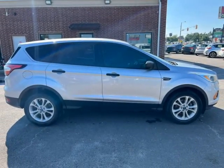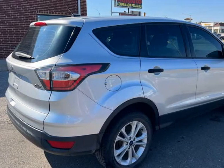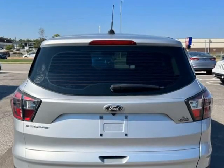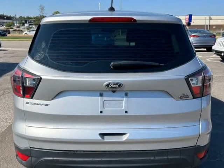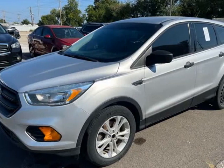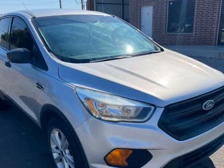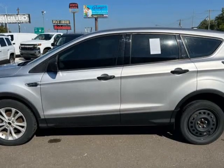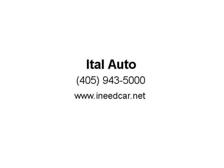Call us today at 405-943-5000. For more information, visit us at inecar.net.